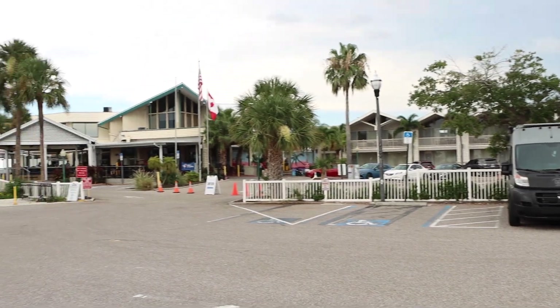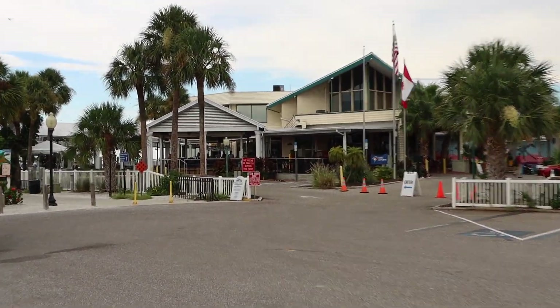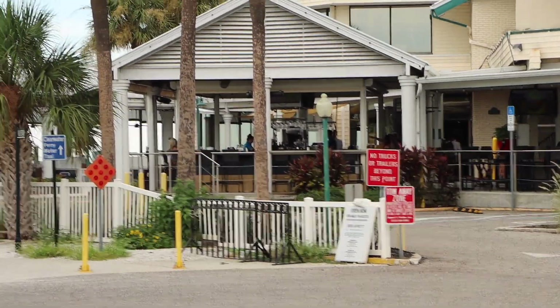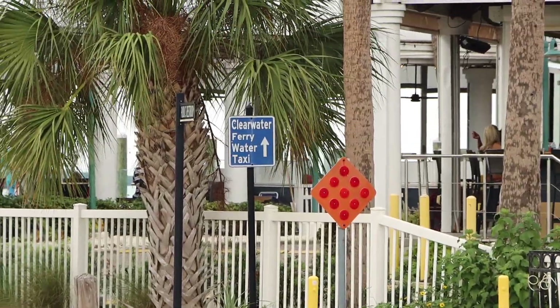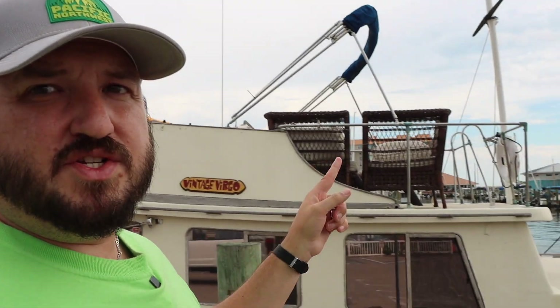Here at the end of the dock, they do have the Best Western, which has got a nice little bar area. This is also where you can pick up the ferry water taxi down to Clearwater. Clearwater Beach is just a couple miles down the intercoastal, and that's a really neat place to hang out too. So if you're staying in Dunedin, or staying at this Best Western, you can hop a little ferry and go visit Clearwater — get two beach towns for the price of one.